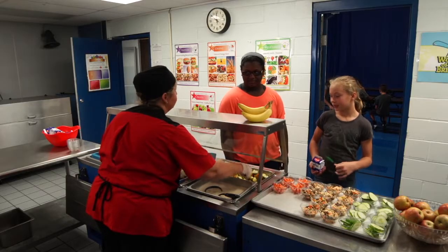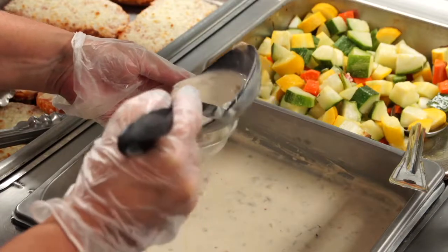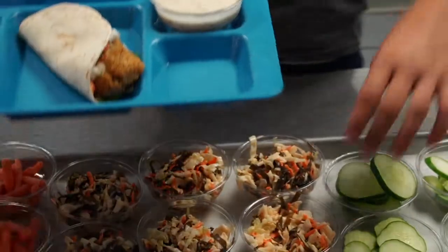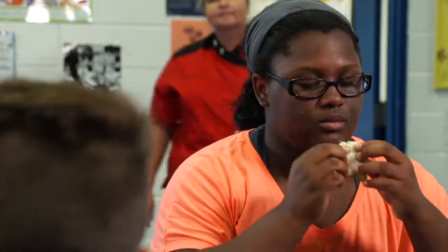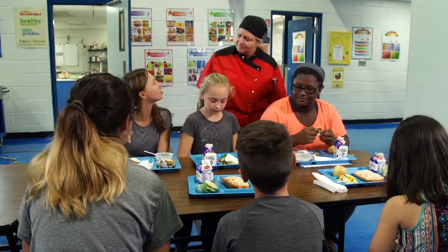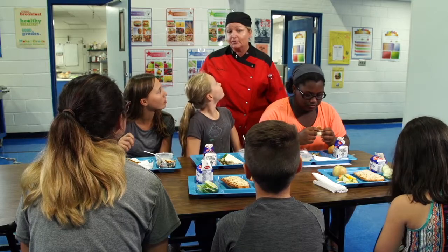Do you want the clam chowder too? Yes, please. You got the fish? This is really good. So how do you like your tacos? Really good. Where did you get this from? The tacos are handmade but the redfish comes from North Coast Seafood.